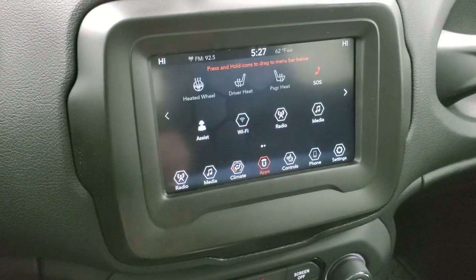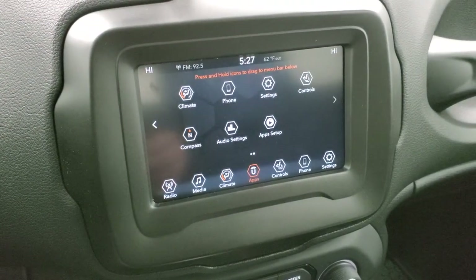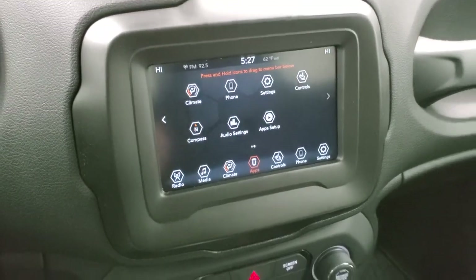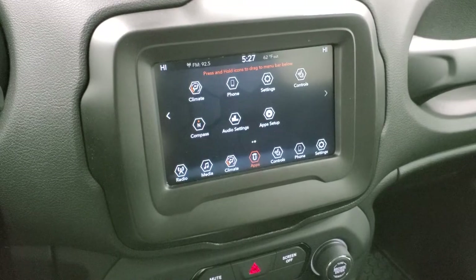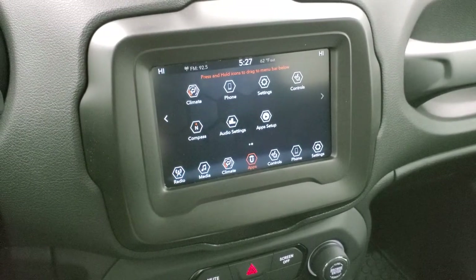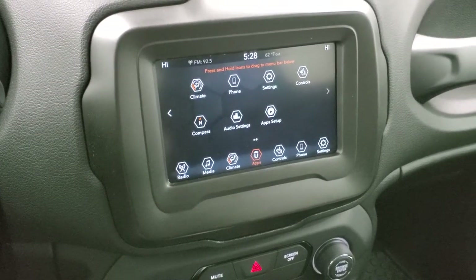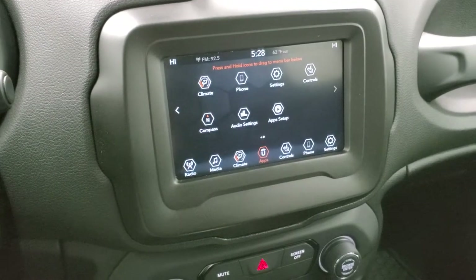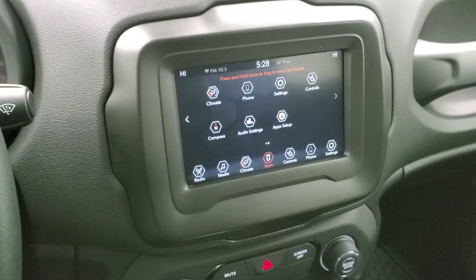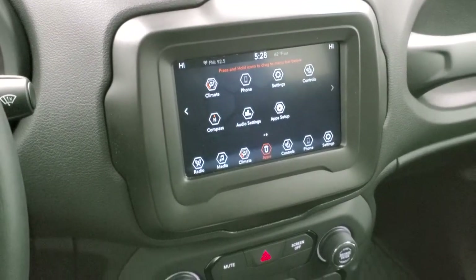You have the different apps here, and as we saw on the window sticker, it has Android Auto and Apple CarPlay. What you can do with that is if you have a navigation system on your phone, you can project it to the screen — it's like you have navigation right on your screen. So if you've got Waze or Google Maps or some other navigation system, project it to the screen and use it right through the radio. It's a really cool setup.